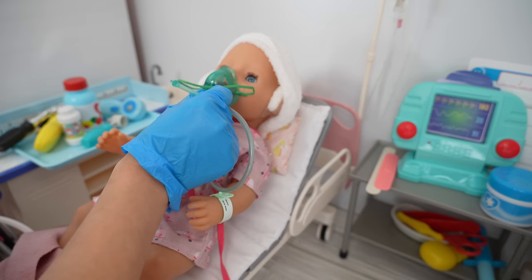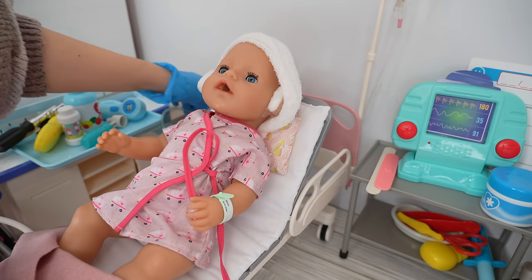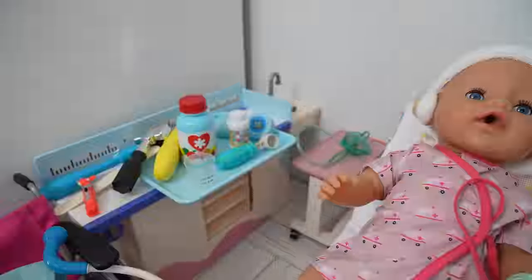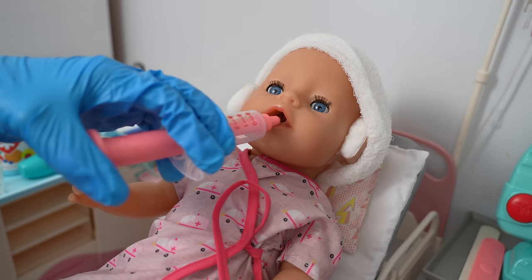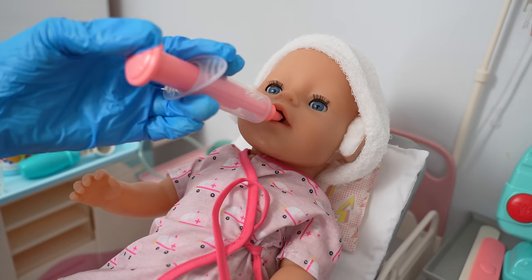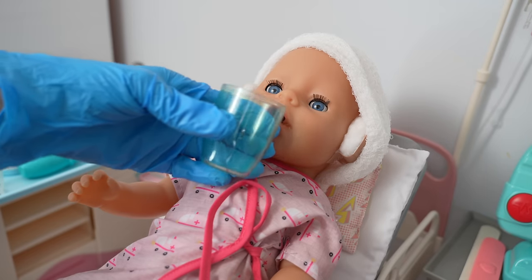Last night we were finally able to remove her oxygen mask, so we are just making sure she is still breathing well. Now it's time for her medicine. Okay Carly, time for your morning medicine. Yuck — here you go!